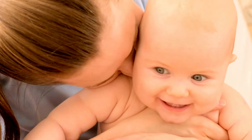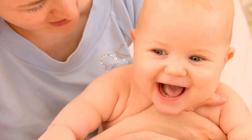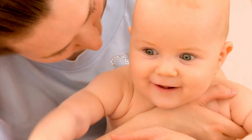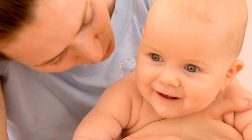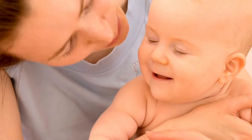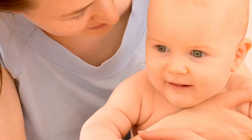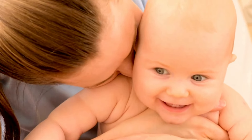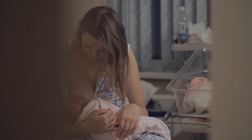While hand expression has its advantages, there are times when a breast pump might be the more efficient choice. If you need to store large amounts of milk for future use, a pump can save time and extract larger quantities in one sitting. This is particularly helpful for working mothers who need to maintain a regular supply while away from their baby. Pumps are also a great option when you're short on time, as they can often express milk faster than hand expression. In these cases, having a reliable breast pump can make the process much quicker and less labor-intensive.